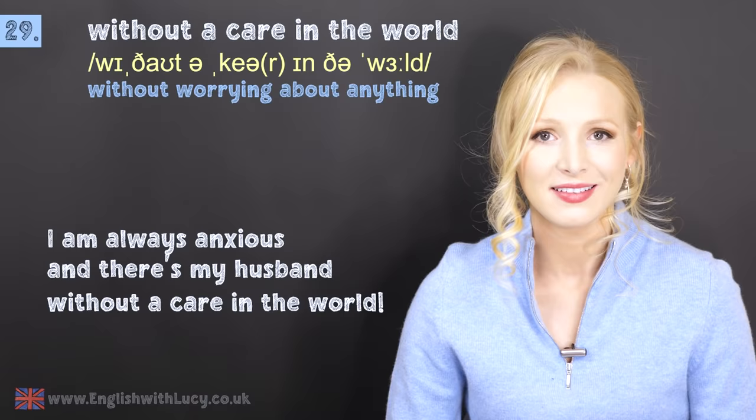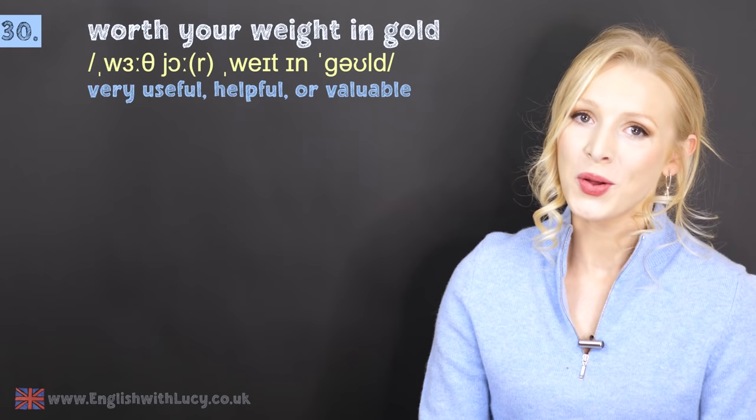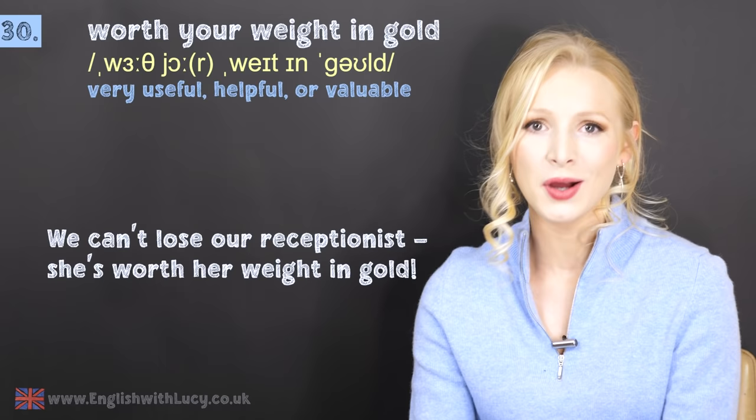Number thirty — we made it! It is worth your weight in gold, or worth something's weight in gold. If something or someone is worth their weight in gold, it means they are very valuable, helpful, or irreplaceable. For example: we can't lose our receptionist — she's worth her weight in gold. She's amazing, so helpful and useful.